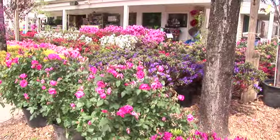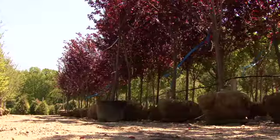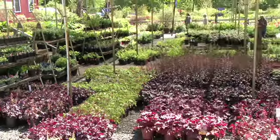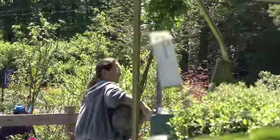We're known for our selection of plant material — large plants, small plants — but we're also known for our large landscape size trees, shrubs, and even perennials. It all depends on your budget and what you want to do in your outdoor space, and how quickly you want the results.